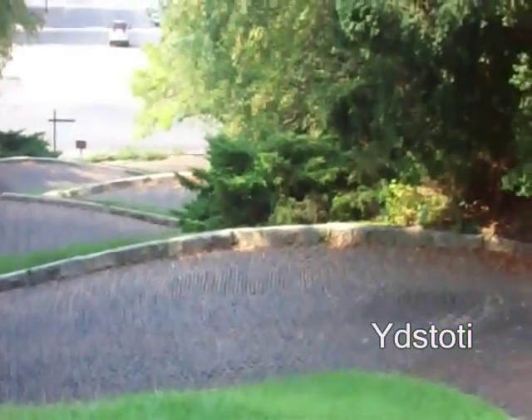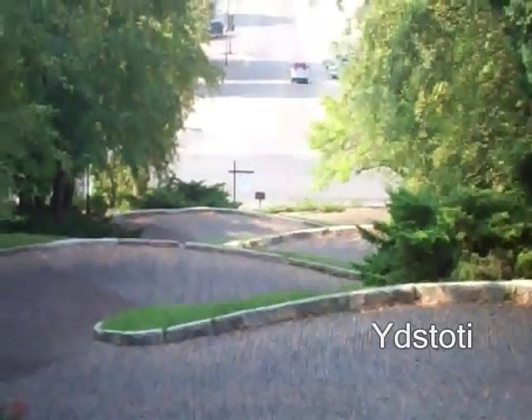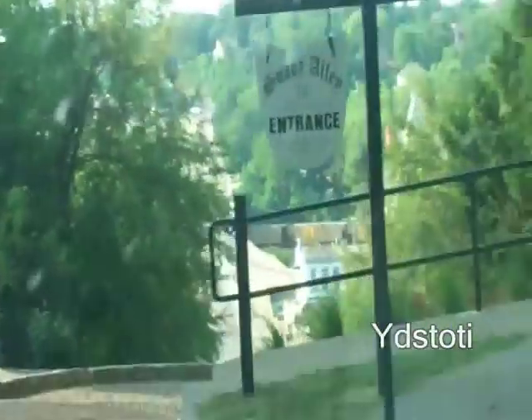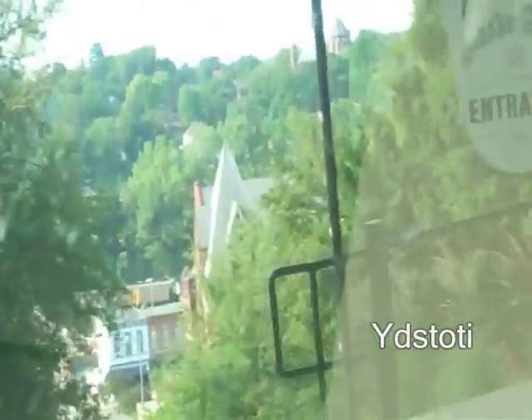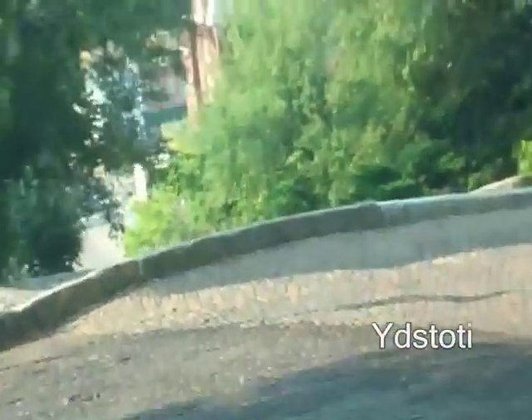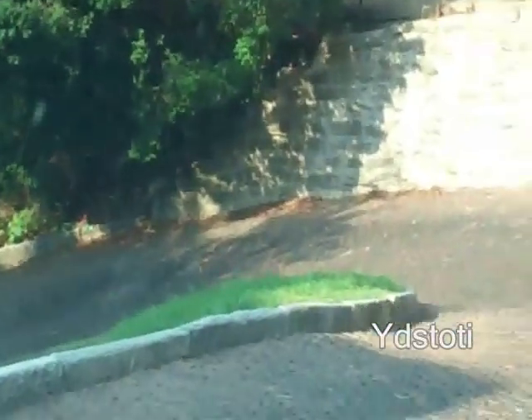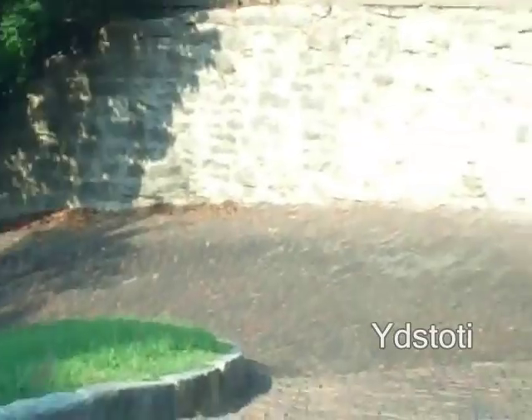Here we go — down the crookedest street in the world, according to Ripley's Believe It or Not, in our Silverado.